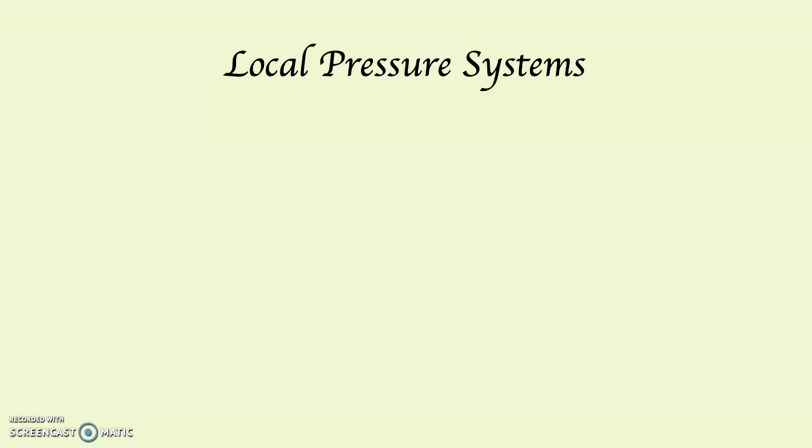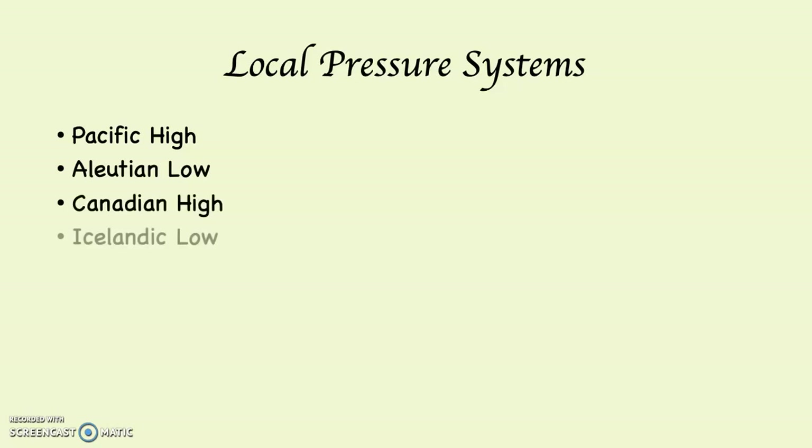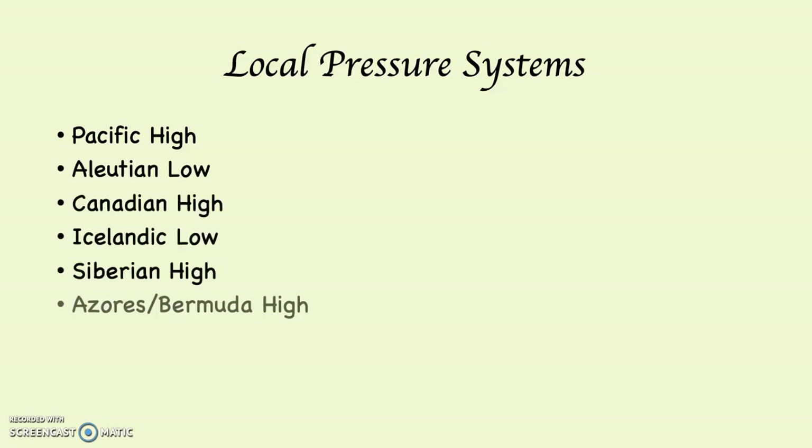There are, in the Northern Hemisphere, six major local pressure systems. As you're about to see, they're really regional systems — not local like around the block, but they don't operate globally. Here's who they are: the Pacific High, the Aleutian Low, the Canadian High, the Icelandic Low, the Siberian High, and the Azores, also known as the Bermuda High, depending on which side of the Atlantic Ocean you're on.